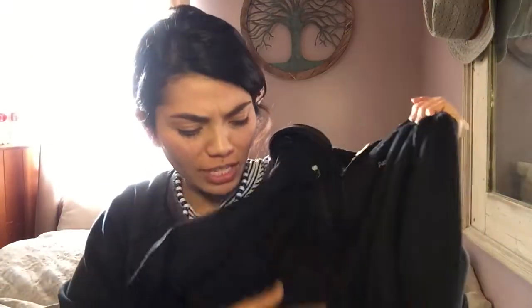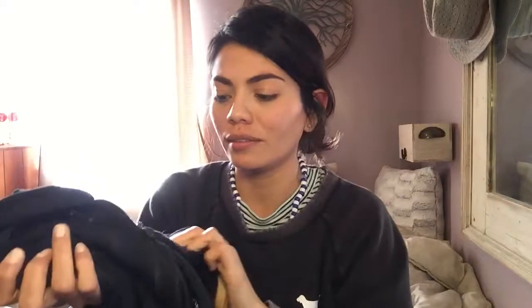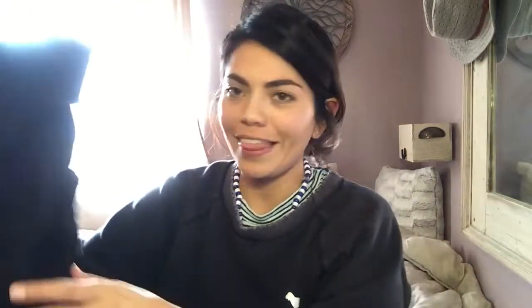This one is a Patagonia hoodie — it's like a thermal hoodie, thicker than thermal really, but that's the texture it reminds me of. It needs a good wash because there are a bunch of fuzzies on it, but it's in good condition. The size tag has been removed, so it's large with a question mark — I'll just have to measure it. It was only $3.99.